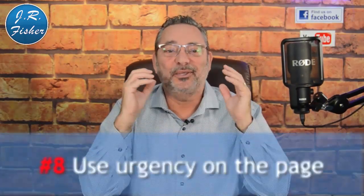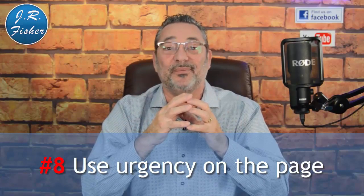Number eight: use urgency on the page. Urgency could be a message like 'this sale is for 72 hours' with a countdown timer. If the product appears to be on sale forever, there's no motivation to buy now. You can also use supply urgency — 'we've got 14 of these left at this price' — letting customers know the offer isn't unlimited. It's okay to sell out and then run the sale again.